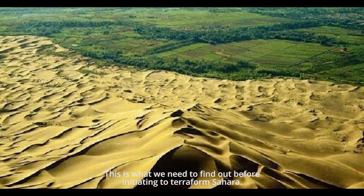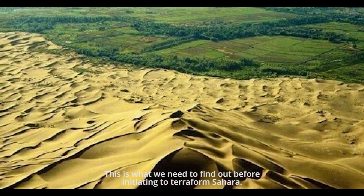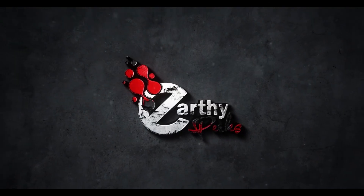This is what we need to find out before initiating the Terraform Sahara. For more imaginative updates, stay tuned with Earthy Perks, and keep liking our videos.